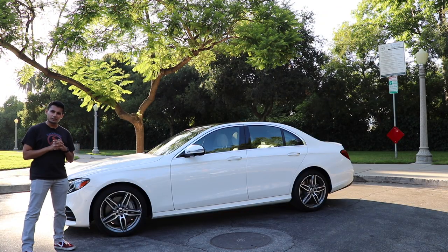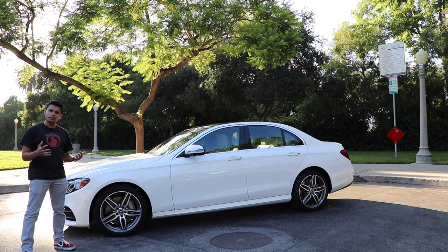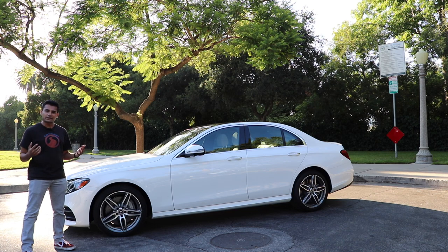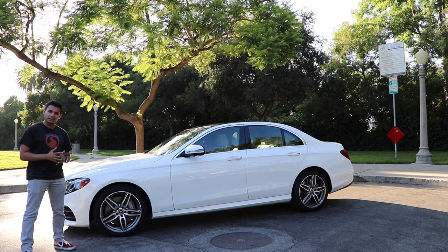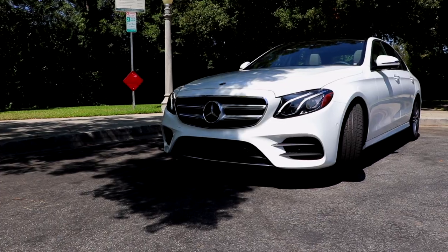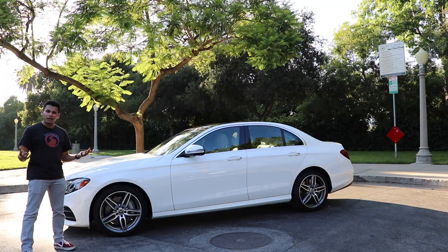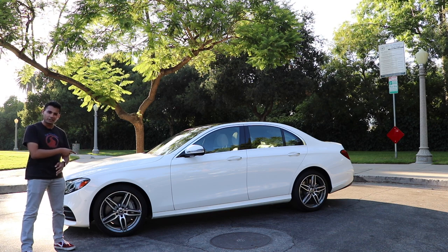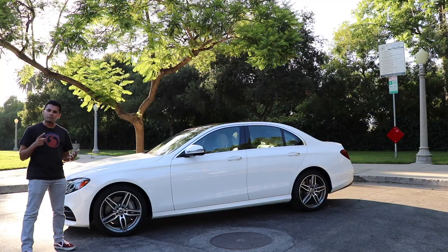The Mercedes E-Class starts at just about $54,000 for the E300, which rolls in a two-liter turbocharged inline four-cylinder. We have the upgraded E450 trim, which rolls in a three-liter bi-turbo V6 — we'll talk more about that later — starting at just under $60,000. This car has $13,000 in extras, bringing the price up to $73,000. This fully loaded example is pretty rare on lots; you'll find mid-tier E450s hovering in the mid $60,000 range.